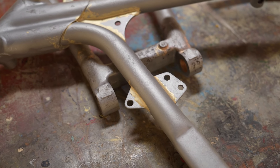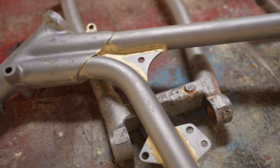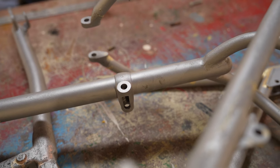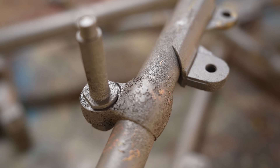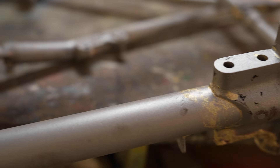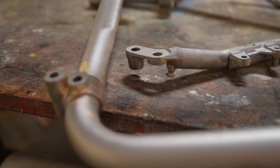Parts are back from being blasted — bare metal! You can see all the gold little brazed areas. Very glad to say there's no major damage, a few bits pitted, but all in all looking super clean.